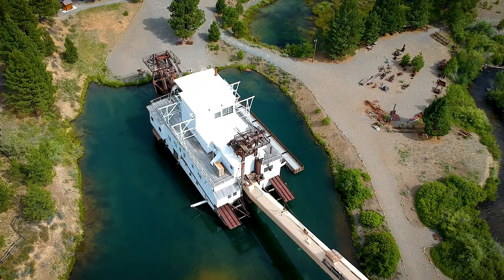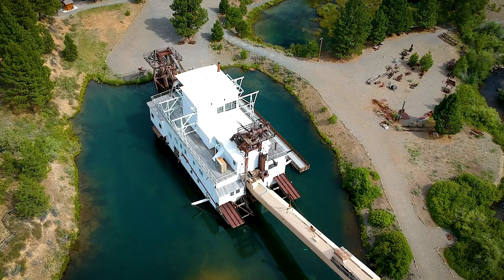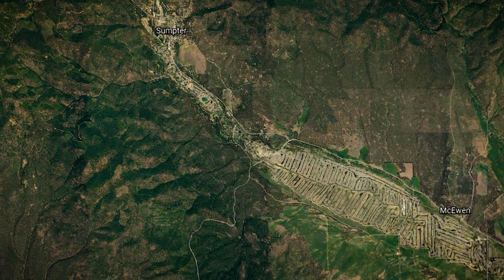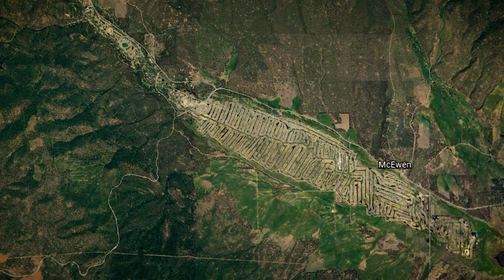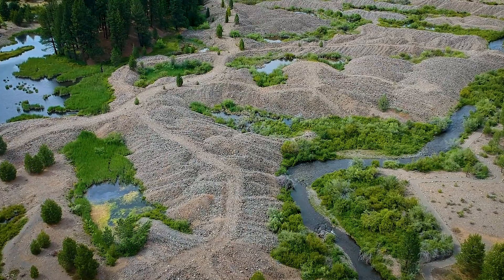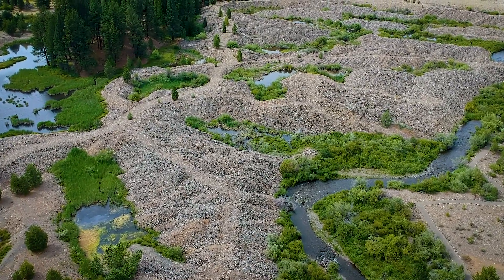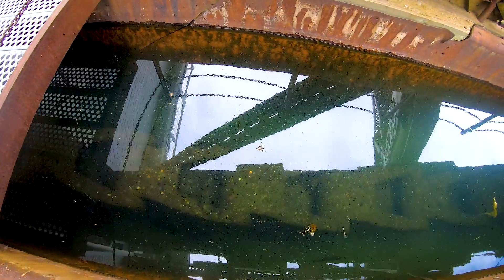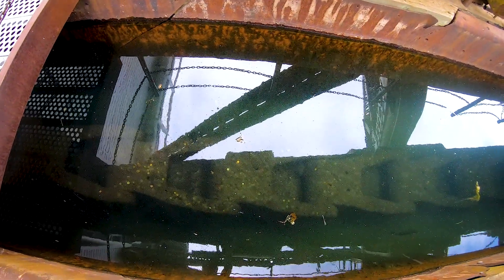The dredging company leased land from ranchers to extract gold from. Unfortunately, the land was unusable after it was returned to the ranchers. The dredging spanned about eight miles of land up the Powder River. Some land has healed over time, but most of the damage is unrecoverable. Like all human activity, dredging does unnaturally affect the land — everything from topsoil is moved down to bedrock, and different minerals from below are introduced to the water.